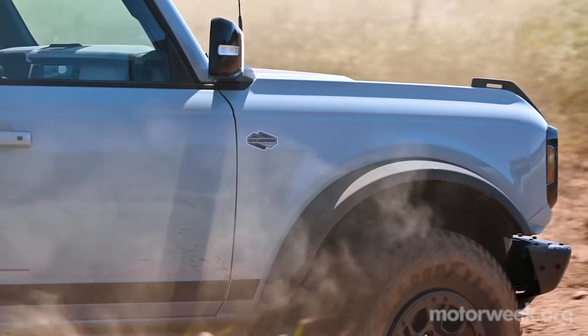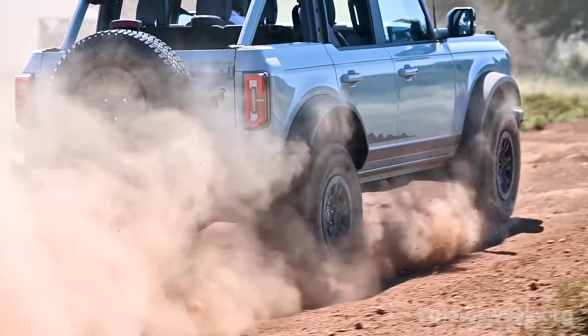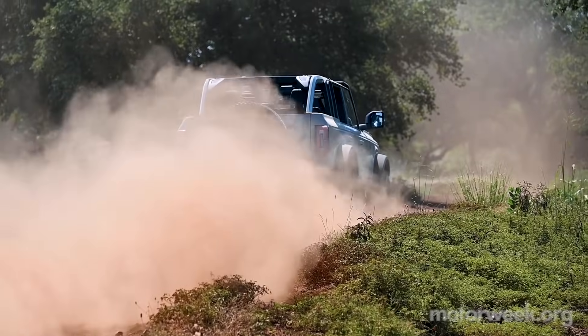The rear seats in both the 2- and 4-door are adequate for large adults and do offer some recline, but they feel smaller compared to the competition. Mainly, I think, due to a lower-hanging roof rail that was pretty close to eye-level on my 5'10" frame.